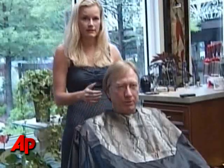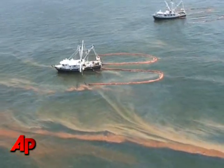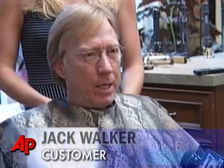She says customers have been eager to donate their hair. I was born and raised on the Gulf Coast and my entire family lives there now. A lot of my friends own water-related businesses and they're very much concerned. So anything I do to help would be great.